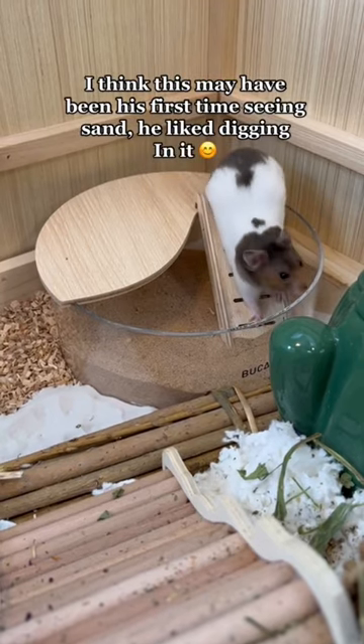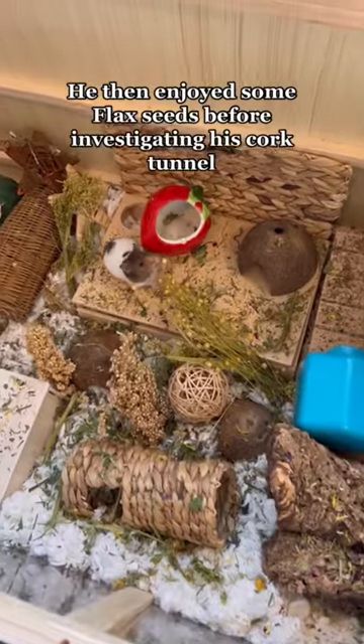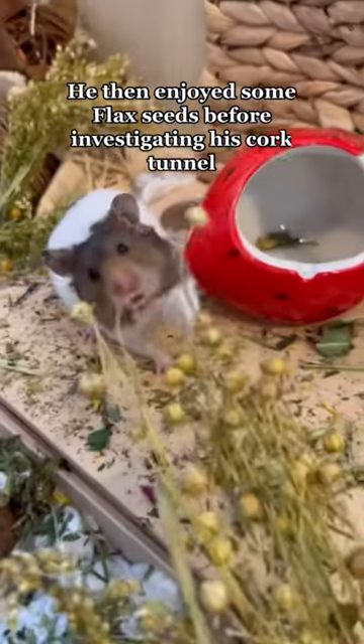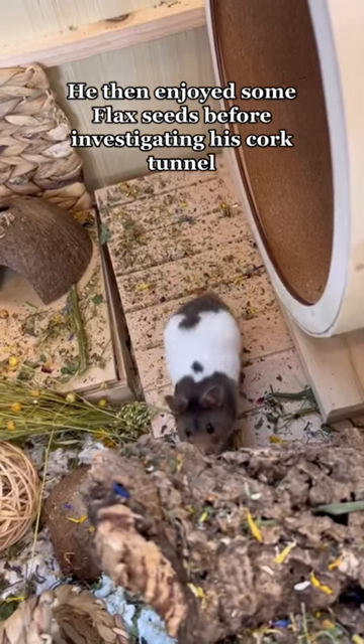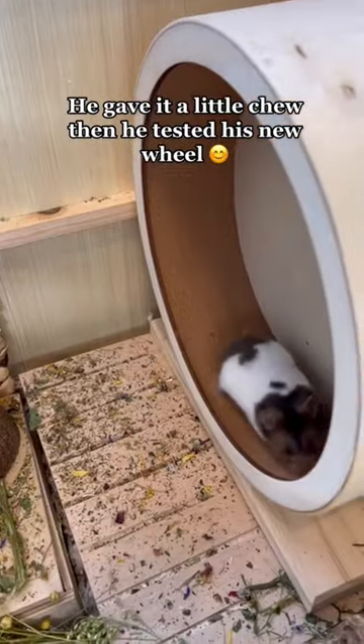I think this may have been his first time seeing sand — he liked digging in it. He then enjoyed some flax seeds before investigating his cork tunnel. He gave it a little chew, then he tested his new wheel.